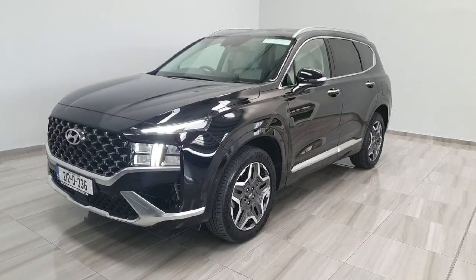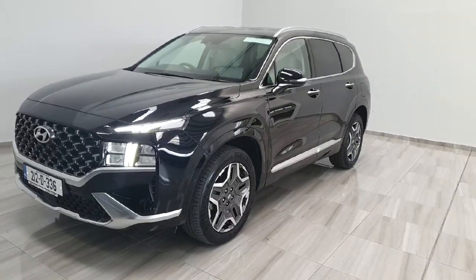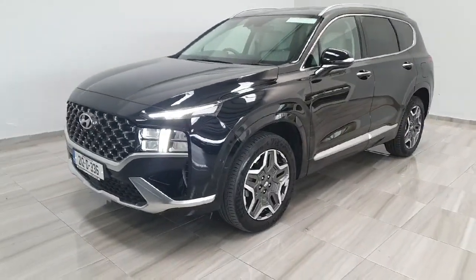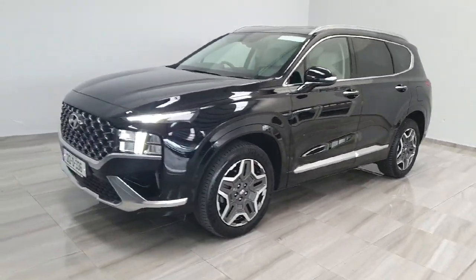Hello and welcome to Finland Motor Group. Today I'm just going to show you around this 2021 Hyundai Santa Fe we've just taken into stock. This one is a plug-in hybrid Executive Plus and is in like-new condition — a very, very well-minded car.